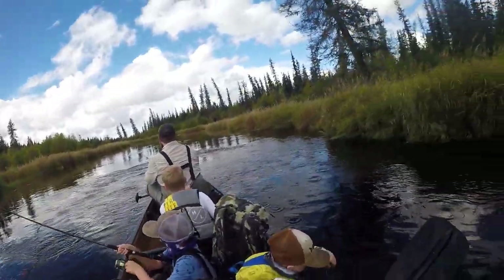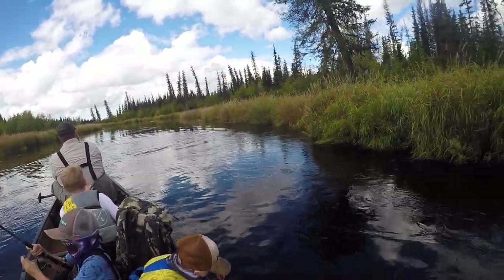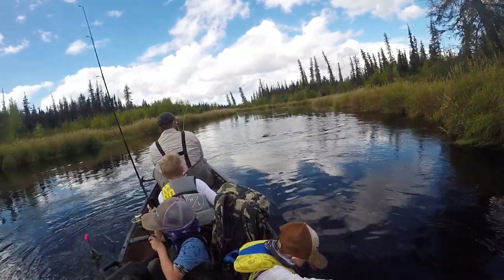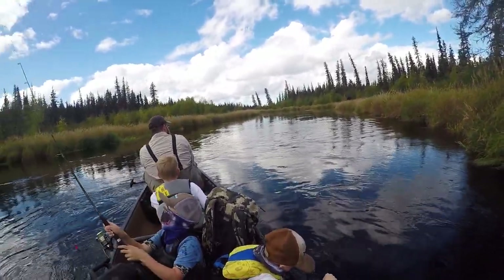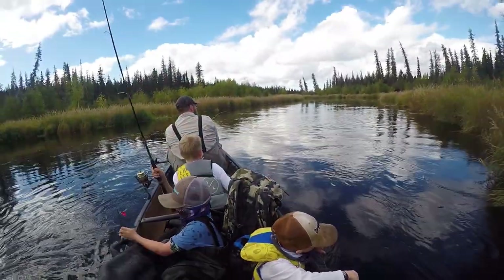We got fish on there guys! Nice — keep the rod up so he doesn't... your drag's set loose enough, you should be fine.